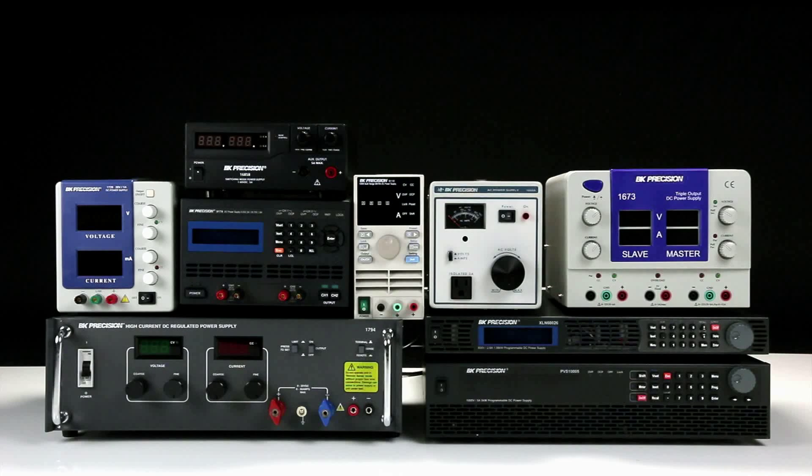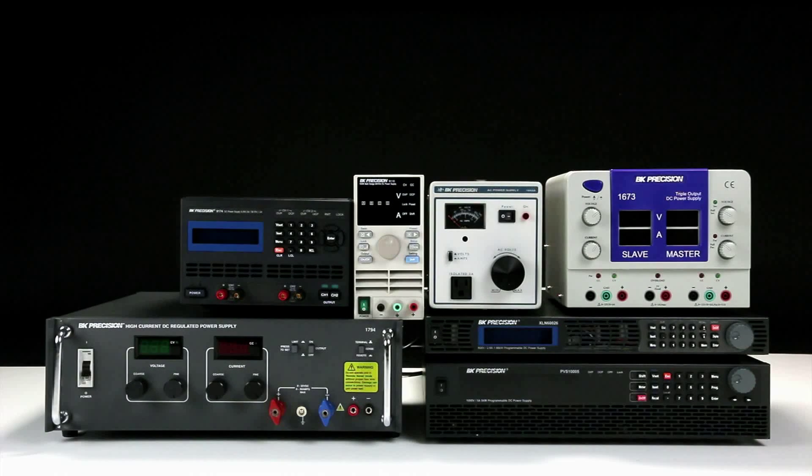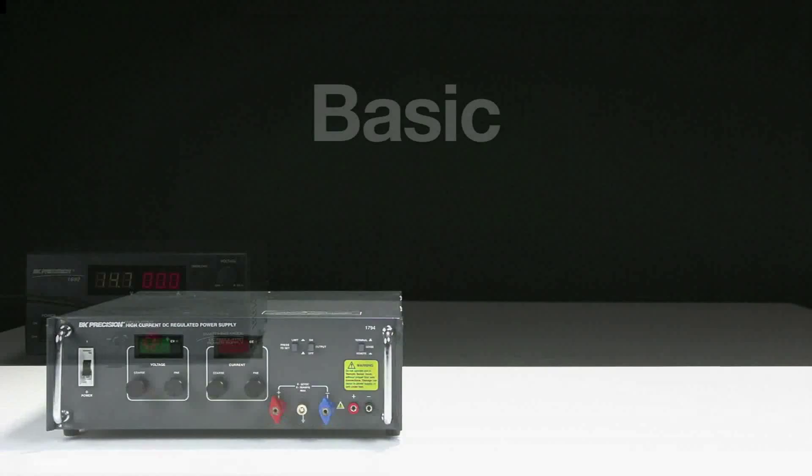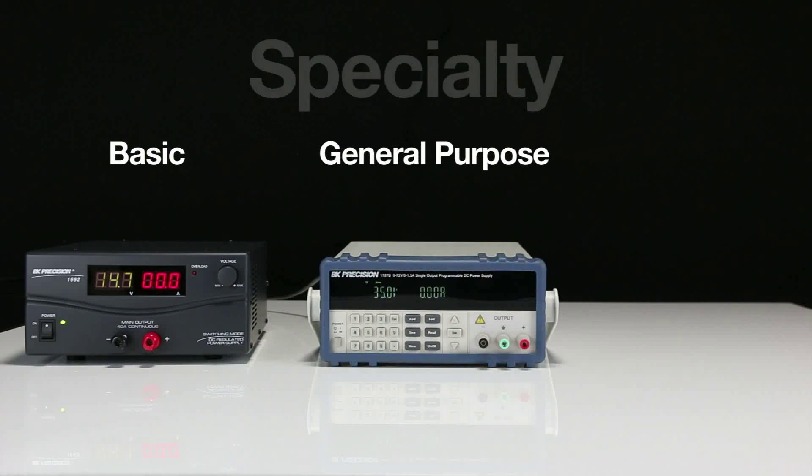Our DC power supplies fall into three classifications based primarily on functionality, connectivity, and programmability: Basic, General Purpose, and Specialty.